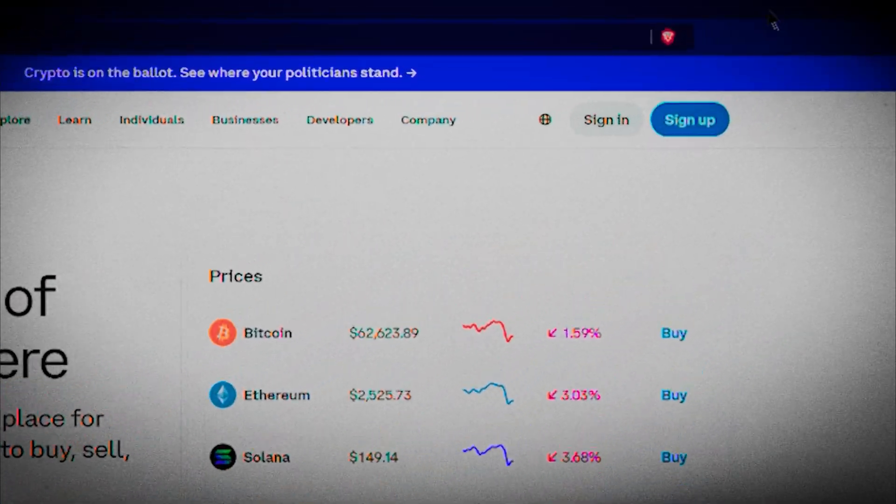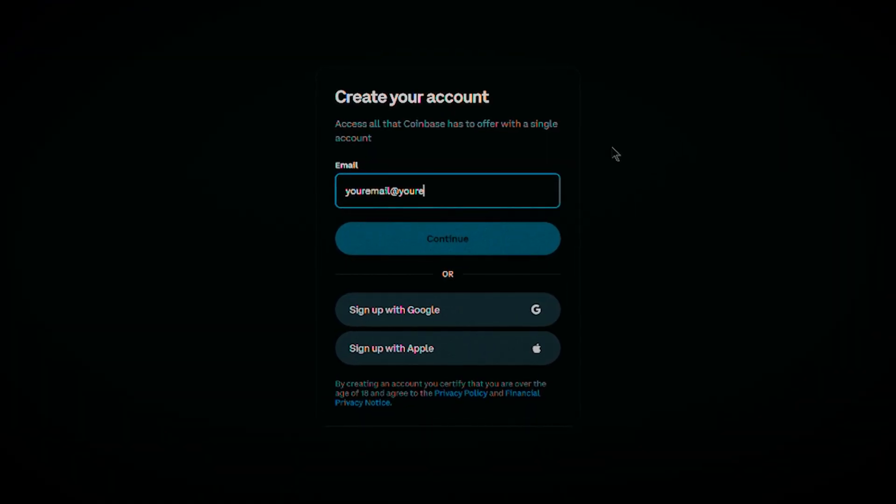First things first, to cash out crypto from Exodus wallet or any other self-custody wallet, you will need a crypto exchange account. If you don't have one yet, pause this video, set it up and then come back. Since I'm in the US, I use Coinbase.